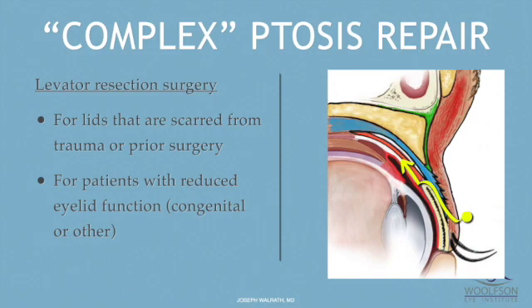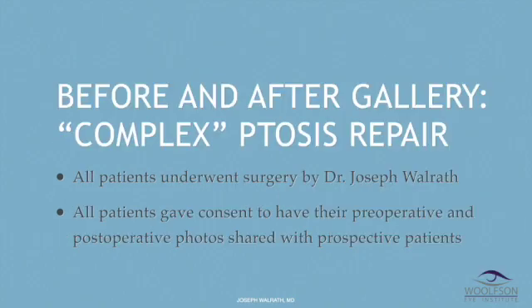Complex ptosis repair is suitable for people who have eyelid function that is reduced to as much as 40, 50, or 60 percent reduction from normal. I'm going to show you now a gallery of before and after photos of patients who have had complex ptosis that I've repaired — all of these patients are mine.